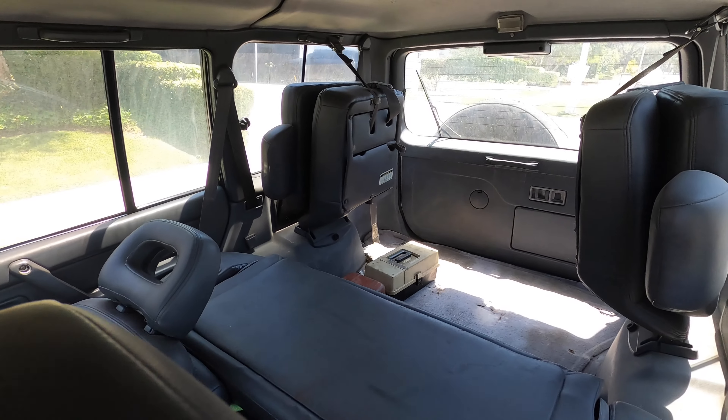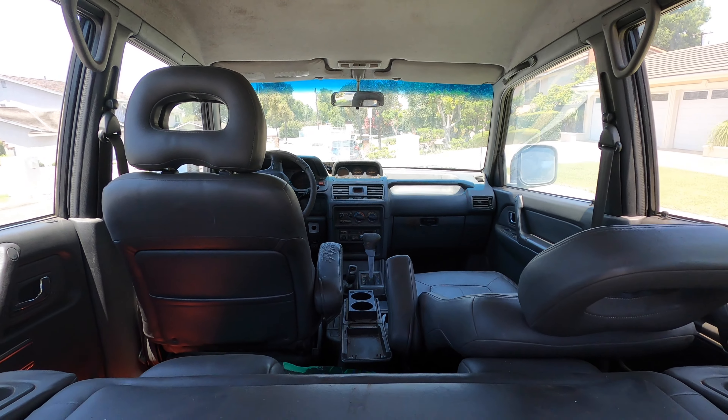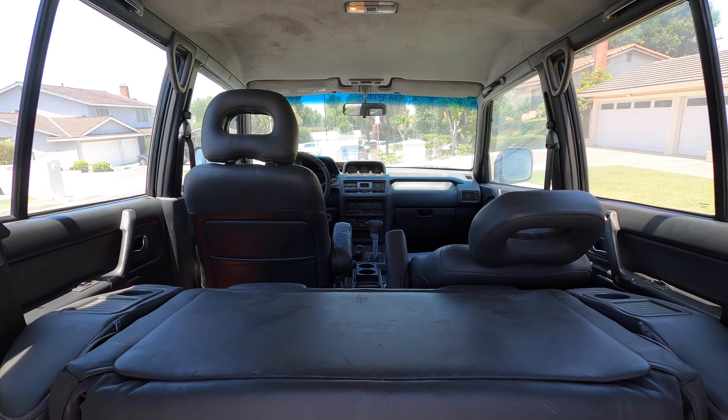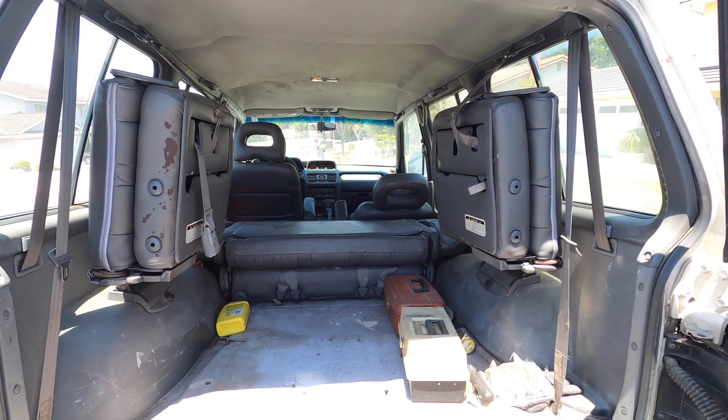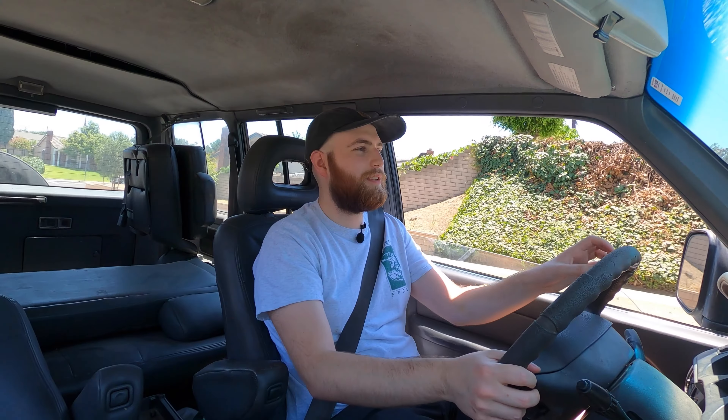But don't let that fool you — this is a great vehicle. It's a three-row vehicle so you can seat up to seven. It's kind of cool how the back seat folds upward, kind of like a Land Rover — like the Defenders and stuff like that.